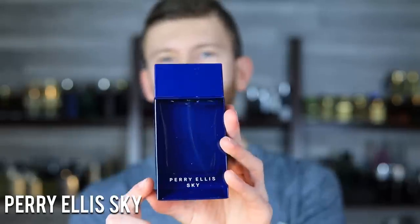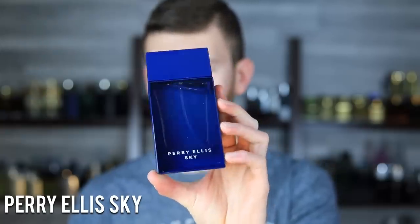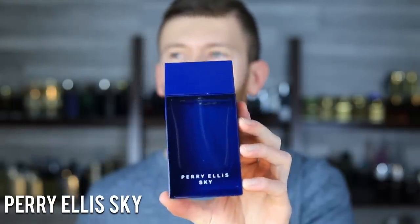Next up we have Perry Ellis Sky. Perry Ellis fragrances can usually be had around $20 to $30, sometimes even less — that's the price point you want to pick this one up for. Don't pay full retail when you can get it cheaply on discounters. This one's got lime, bergamot, ambroxan, lavender, and some musk. It's very fresh leaning, very versatile, and a great people pleaser. Nothing super unique, but this type of scent DNA is something you can wear every single day and not get sick of, and you won't annoy everyone around you either.